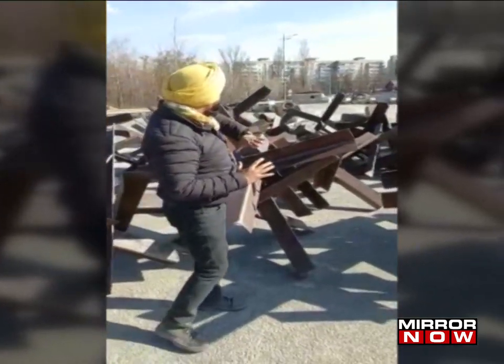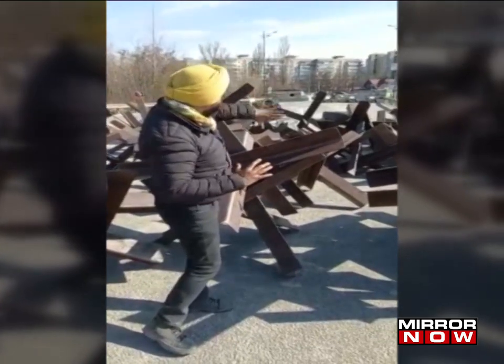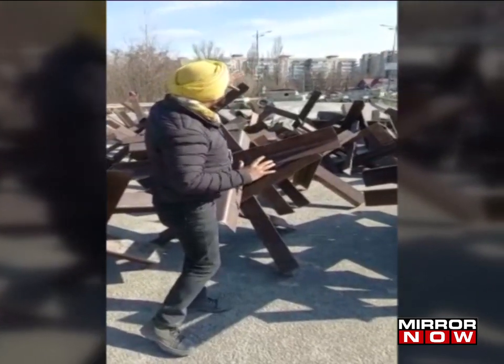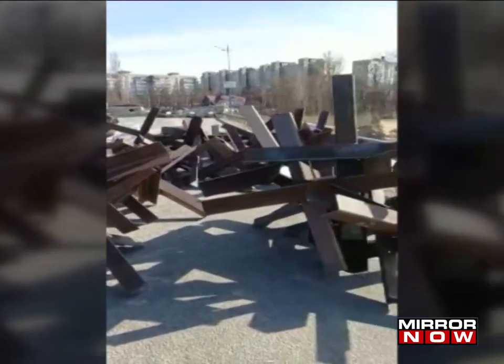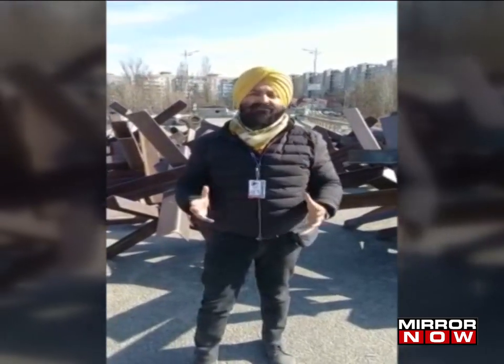You can see how the barricade is done — this barricade, then another barricade, then another barricading done using cemented blocks. They are trying to prevent movement at any cost because they do not want them to enter inside Kyiv city.